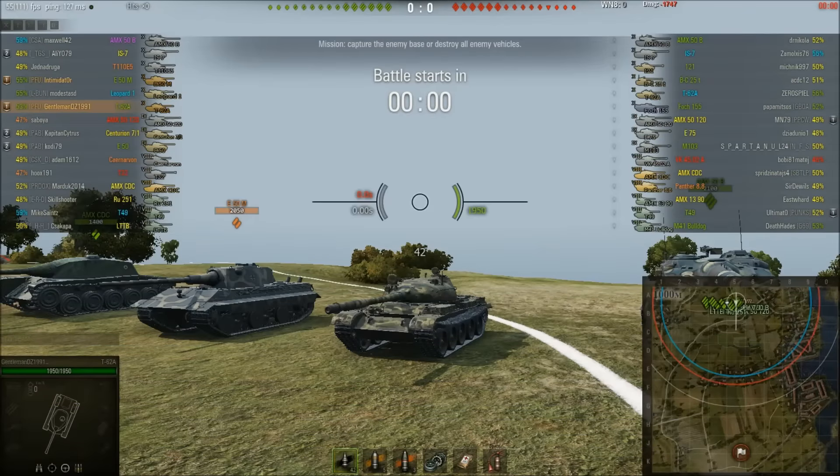Hi guys, welcome to another batch of your replays. We're following the recent format of having one higher tier and one lower tier game in the same video. We're going to kick off with a higher tier game with GentlemanDZ1991 in the T-62A, the tier 10 Russian medium tank — one of many Russian tier 10 mediums.